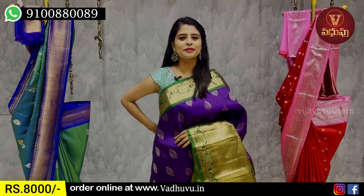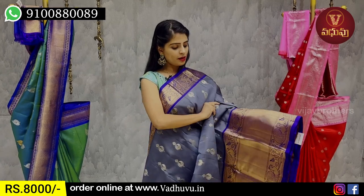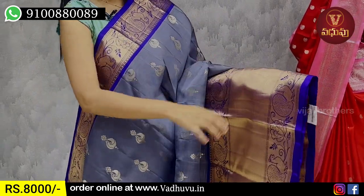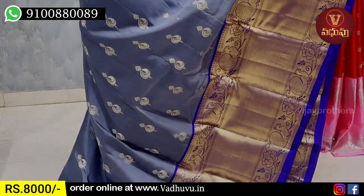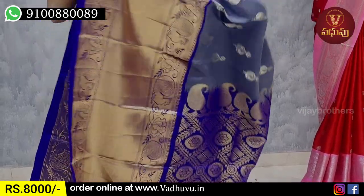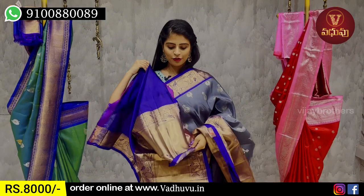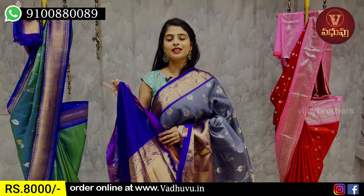Next combination — it's gray with blue color combination. It has a peacock border on both sides and a cutty pattern border. The body part also has peacock motifs, spread out neatly. It also features golden zari weaving. The blouse is a contrast blouse with a 20-border. The price is ₹8,000. It's very subtle and neat.